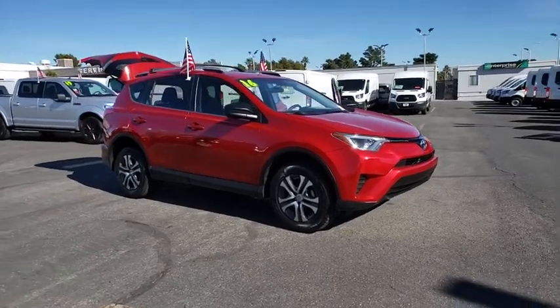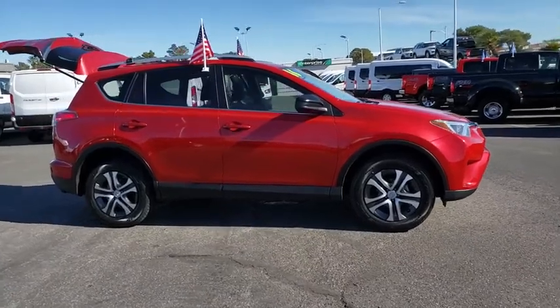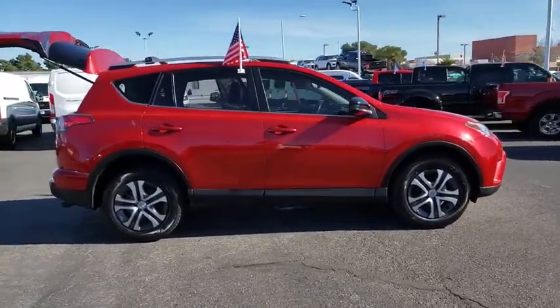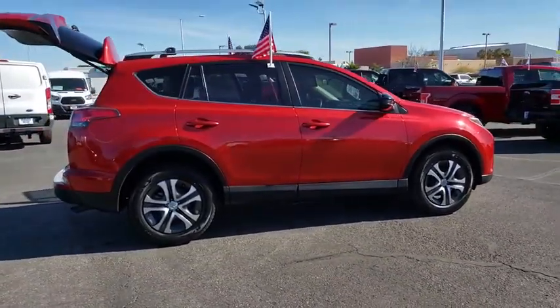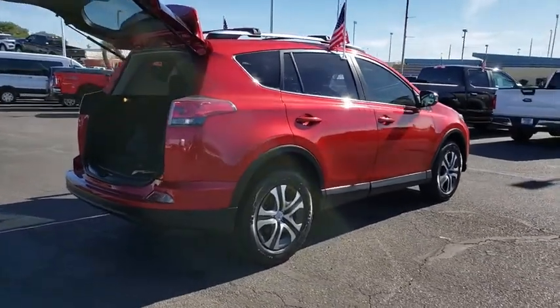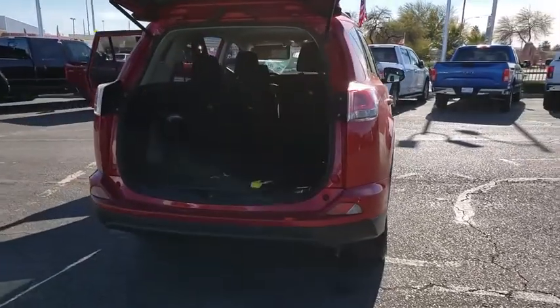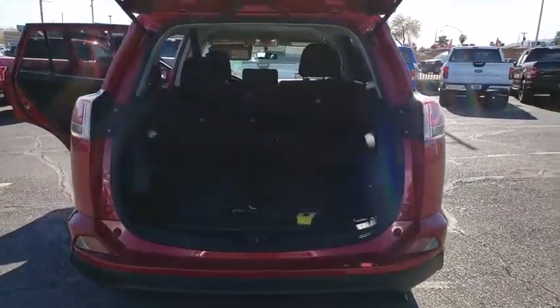Take a ride in the 2016 Toyota RAV4. The RAV4 is one of the most fuel-efficient SUVs in its class. Versatile and efficient, the RAV4 mixes the comfort and drivability of a sedan with the benefits of an SUV. This highly evolved, well-packaged crossover SUV lets you have it all.